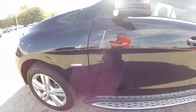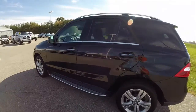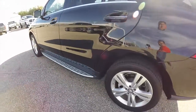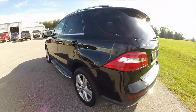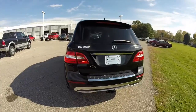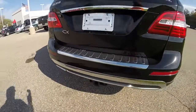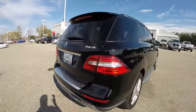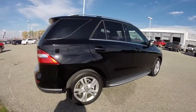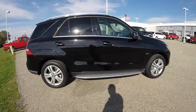This vehicle is in black obsidian pearl coat, has the black leather interior, has the Mercedes-Benz stainless steel side steps, has a rear backup camera, tow package, and power liftgate. It is an all-wheel drive with the 4MATIC all-wheel drive system, powered by a 3.5 liter V6 engine with a 7-speed automatic transmission.